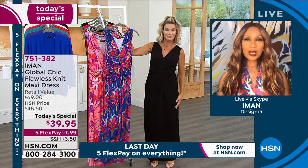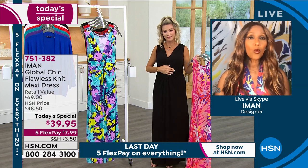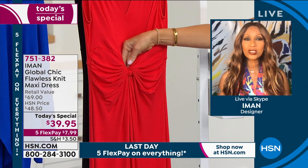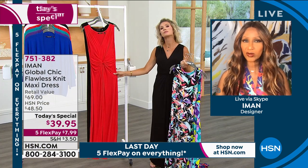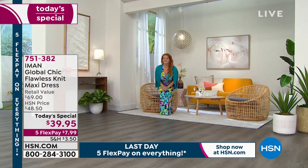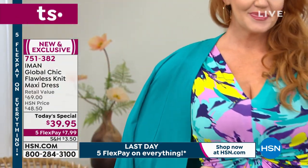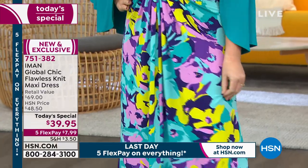I was able to create an empire waistline so that when you wear it, regardless of where you carry your weight — if you're busty, it's accommodated. If you don't have any waist, it will give you a waistline. And I thought this is the best design for this particular fabric — it looks good on everybody. When you stretch it, especially in the waist, it'll stretch so much, and then you release it and it goes right back to where it's supposed to be.